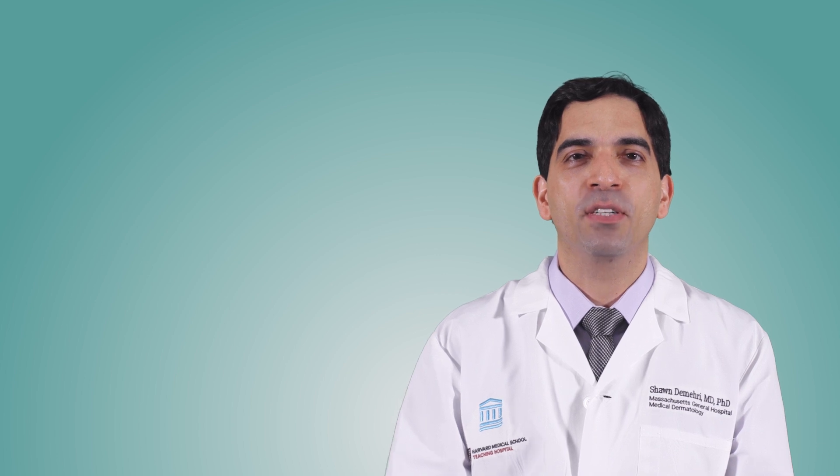If you see anything concerning on your skin, your doctor can help. Thanks for watching. I'm Dr. Sean Demehri. To learn more about skin cancer, click here and don't forget to subscribe.